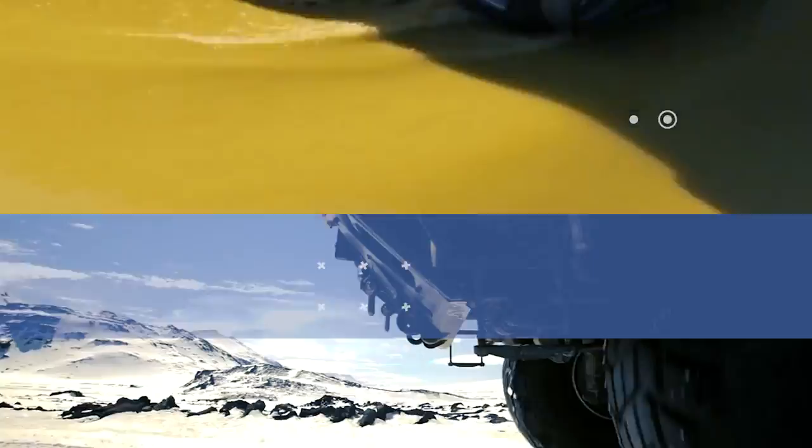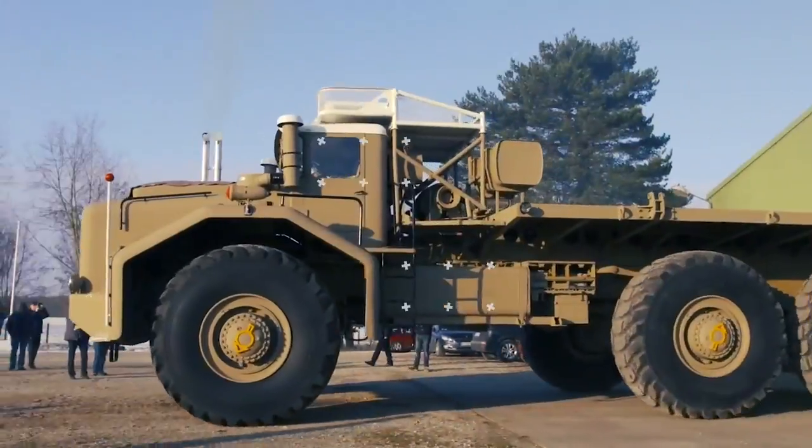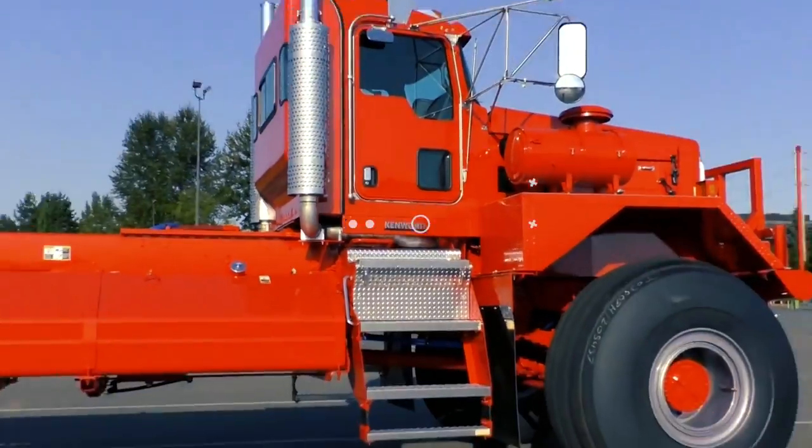Welcome back to another video from Lord Gizmo, where today we'll be looking at a number of impressive trucks we think you should see. Make sure to stick around to see the truck that was too big for the Paris Motor Show.